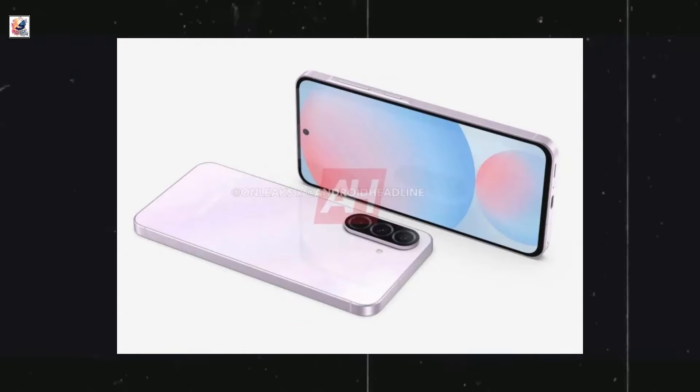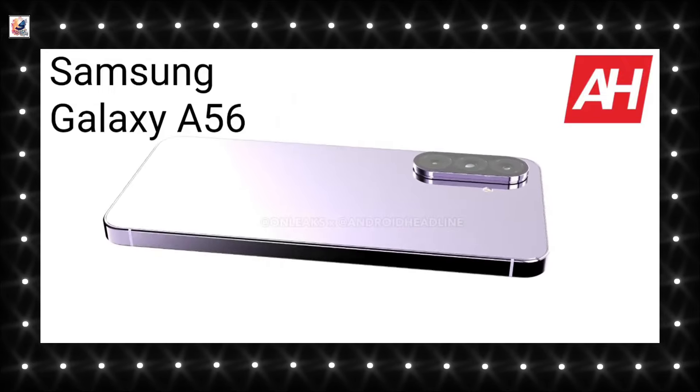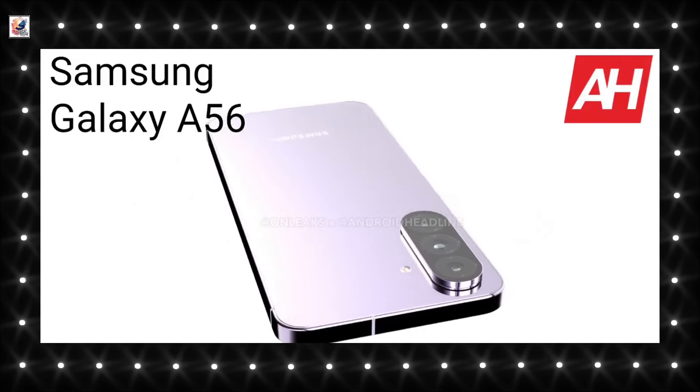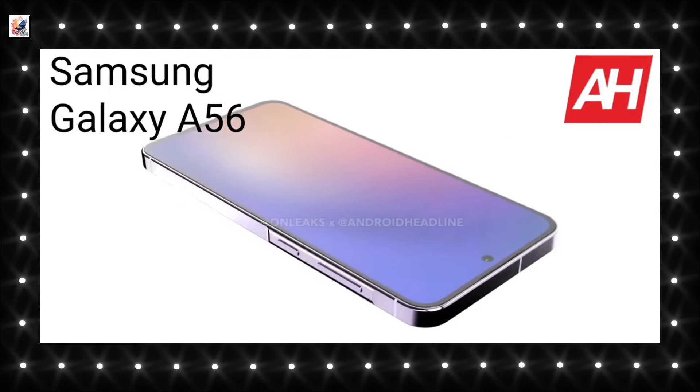The Galaxy A56 has a flat frame all around. The most striking change is the redesigned camera island — a pill-shaped module that houses all three cameras — along with a raised middle frame portion containing the power button and volume rocker.